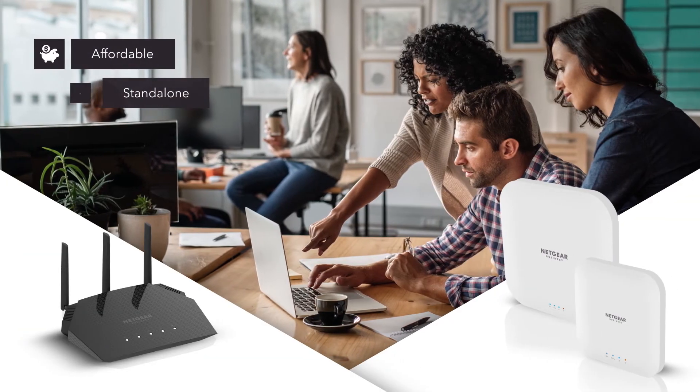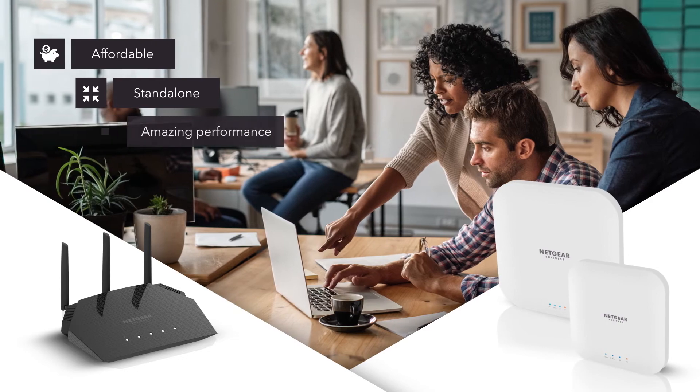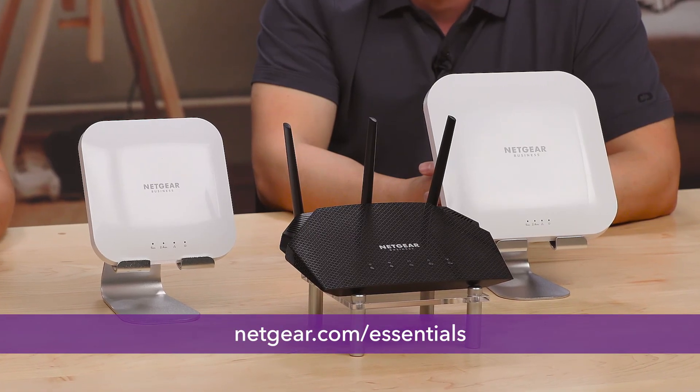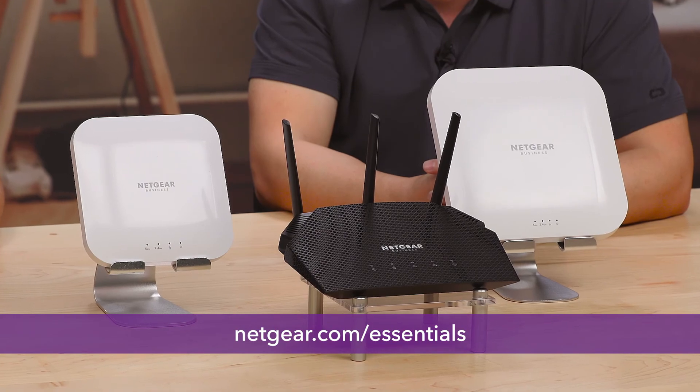These Essential wireless access points sound perfect for all kinds of small, standalone installations. Thanks so much for sharing your information, Doug. My pleasure, Randy. If you want to find out more about the Business Essentials products, just go to Netgear.com/Essentials. And to learn more about Netgear's products for small and medium-sized businesses, go to Netgear.com/business. Thanks for watching.